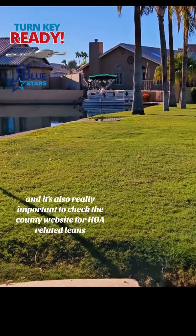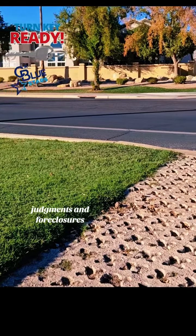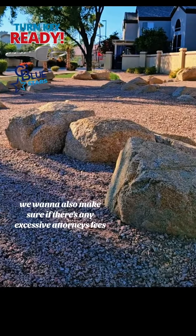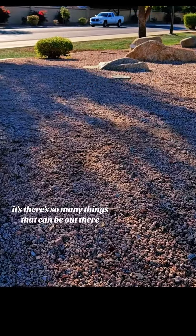It's also really important to check the county website for HOA-related liens, judgments, and foreclosures. We also want to make sure there aren't any excessive attorney's fees. There are just so many things that can be out there.